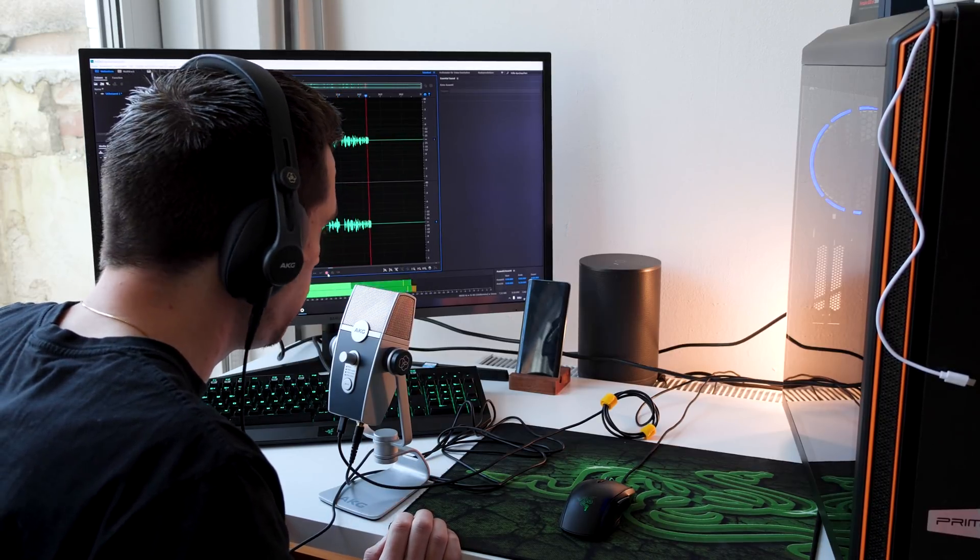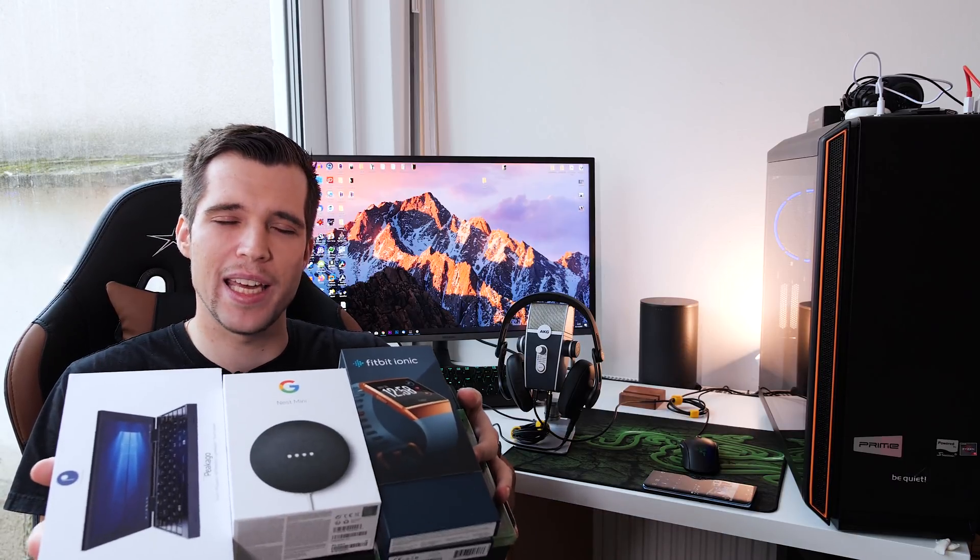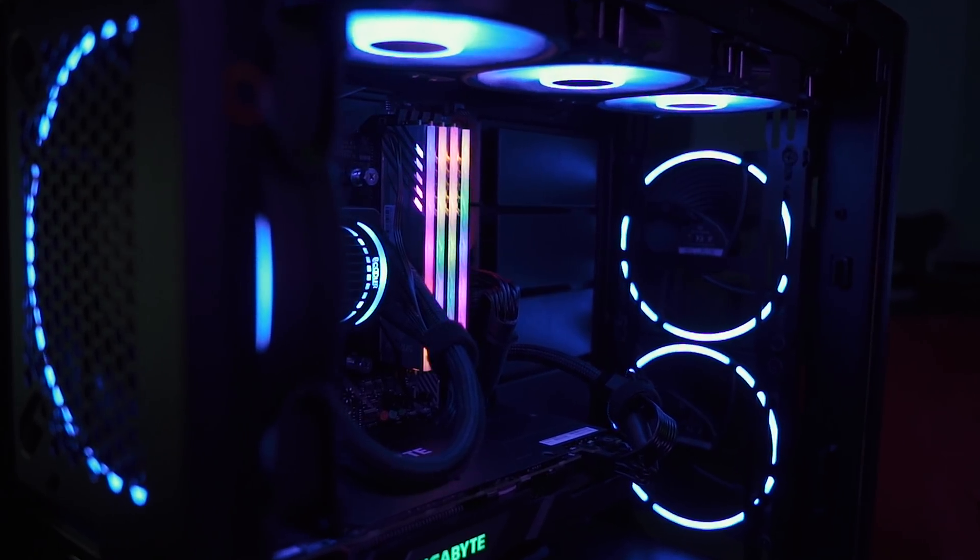Big thanks to Gigabyte and AKG for sending this out. Make sure you stay until the end because today we're also hosting a giveaway. Let's go. In my last video I was building this PC especially for video editing.